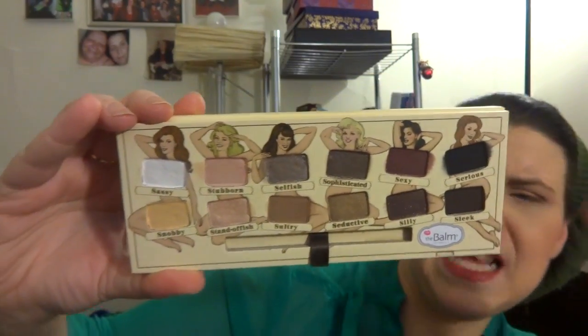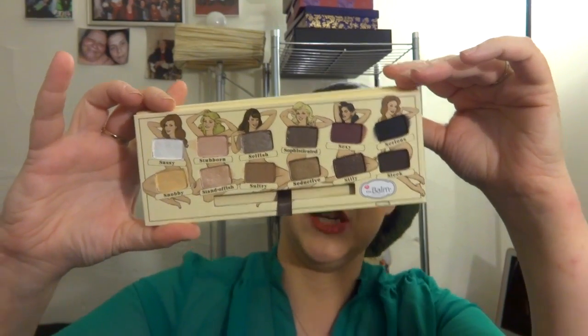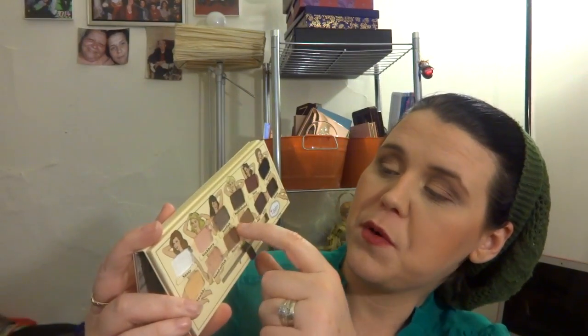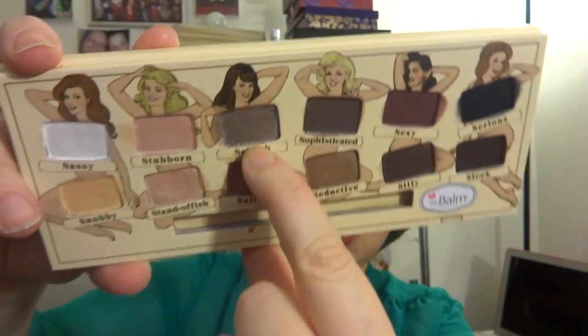The names on these are amazing: sassy, stubborn, selfish, sophisticated, sexy, serious, snobby, standoffish, sultry, seductive, silly, sleek. I just love these shadows, and this purple right here — it's like a purple-gray tone, it's so pretty, to die for. I don't see other shadows with that color.